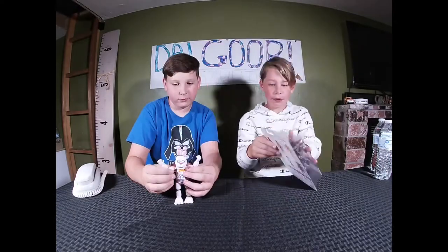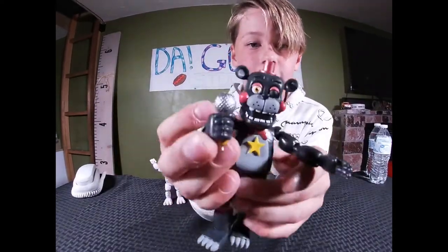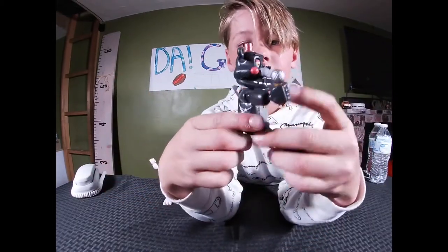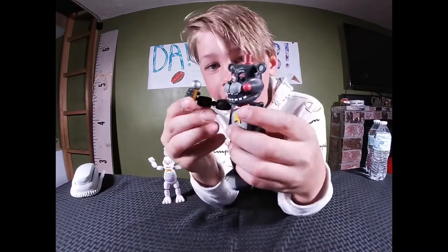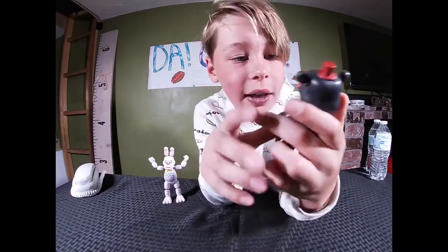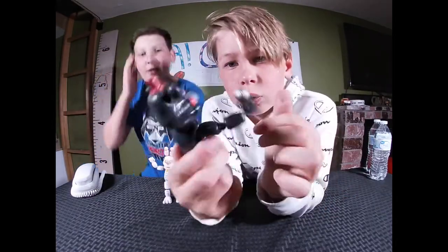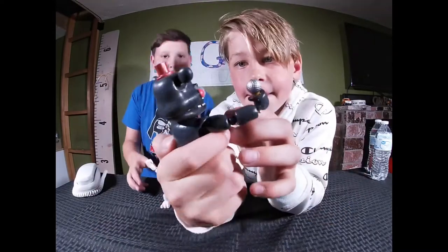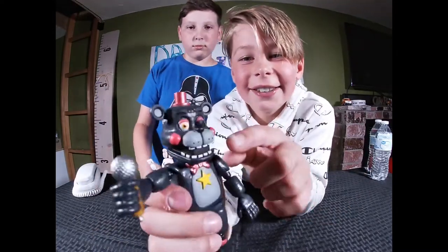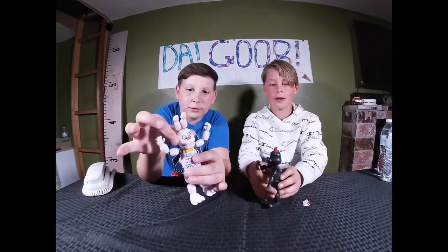Let's open him up and look at him. I like the microphone. I like how they did the right eye — the one closed one. I like his cheeks — he's got rosy cheeks. Really cool!